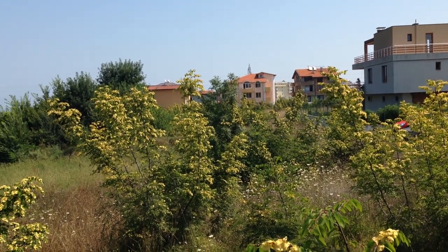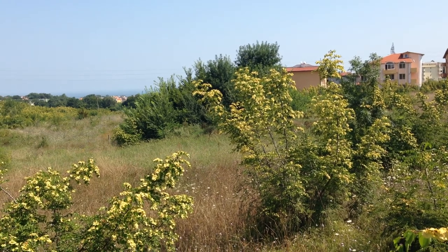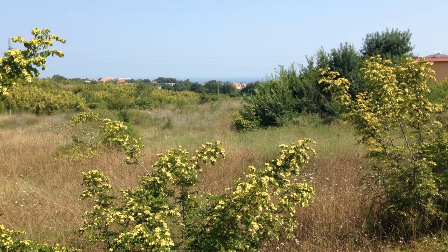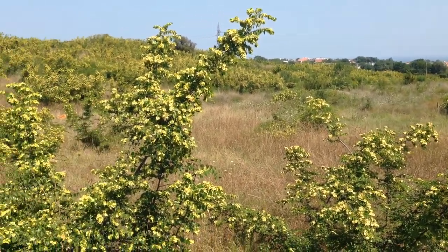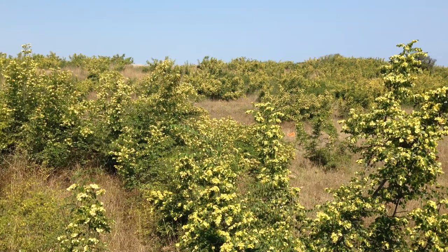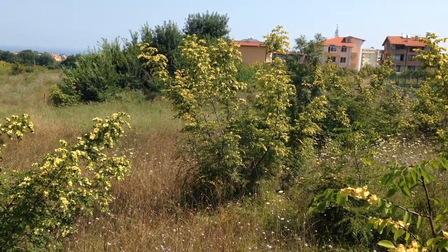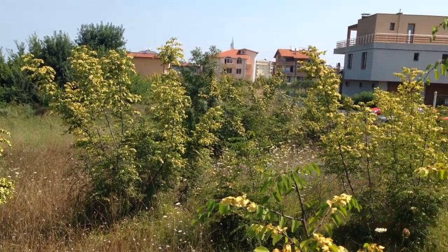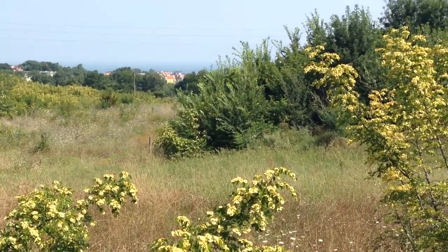I'm standing now on the plot, 1,020 square meters, regulated for building. You can see it needs to be cleared, and those trees over there — if they are removed, the view will be nicer.